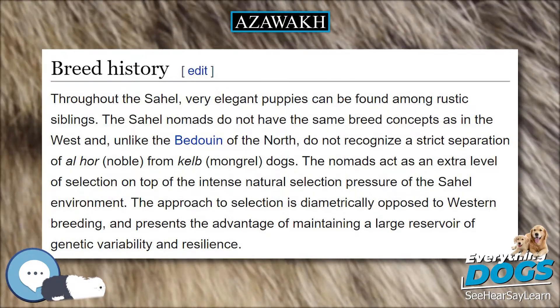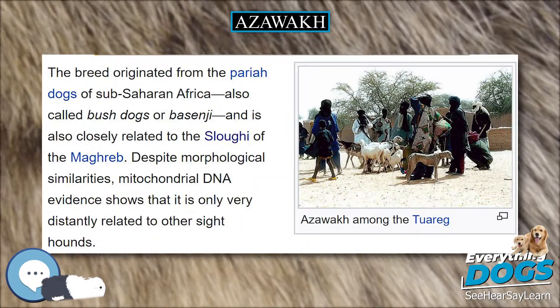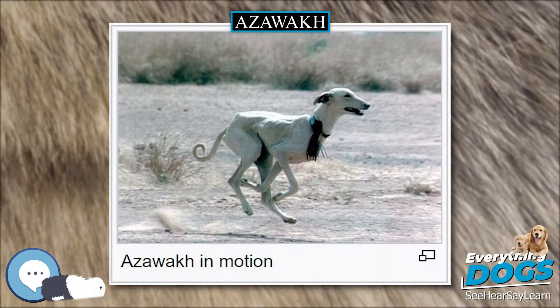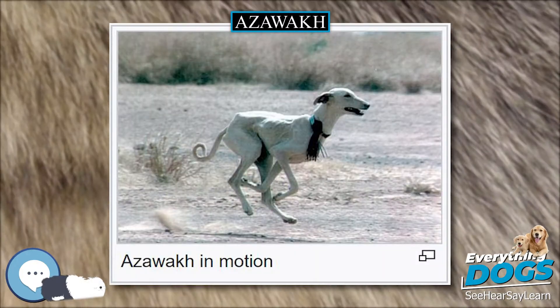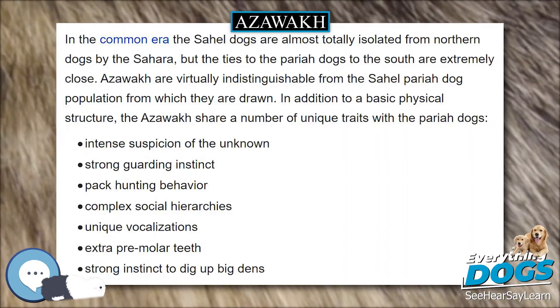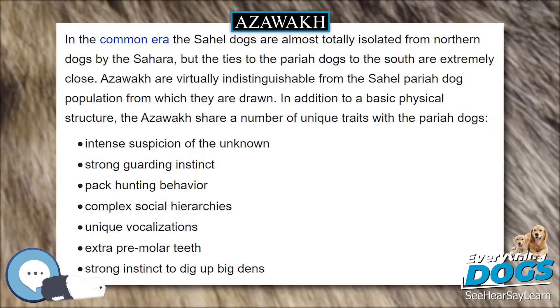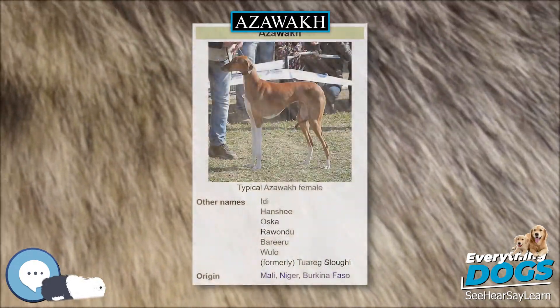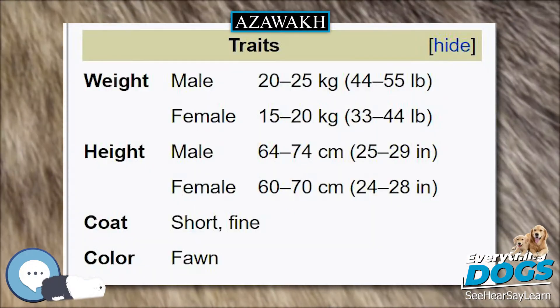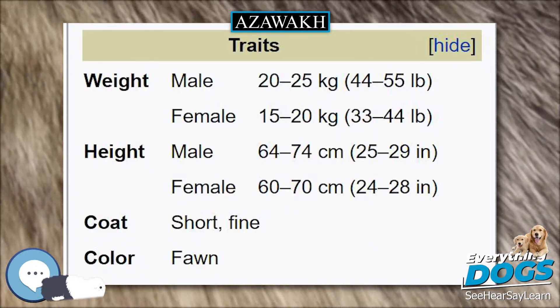Temperament: Bred by the Tuareg, Fula, and various other nomads of the Sahara and Sub-Saharan Sahel in the countries of Mali, Niger, Burkina Faso, and southern Algeria, the breed was used there as a guard dog and to hunt gazelle and hare at speeds up to 40 mph. The austerity of the Sahel environment has ensured that only the most fit dogs survive and has accentuated the breed's ruggedness and independence.